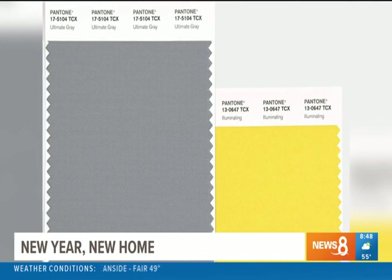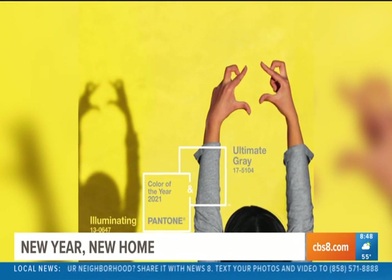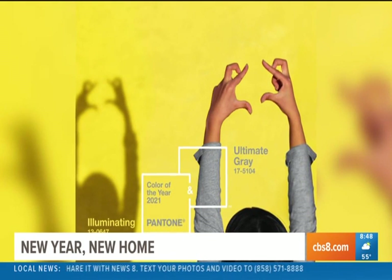The colors of the year for 2021 are Ultimate Gray — that's going to be the rock, the solid — and then Illuminate, which is a yellow representing strength and positivity. Painting is such an easy project; you can do it in a weekend. If you don't like the color, you can just change it out. You can go into home improvement stores and find these little sample containers for about two bucks — buy the color you want, test it on your walls, and if you love it, go back and buy more.